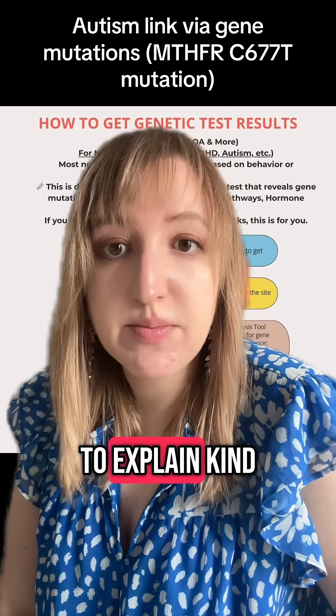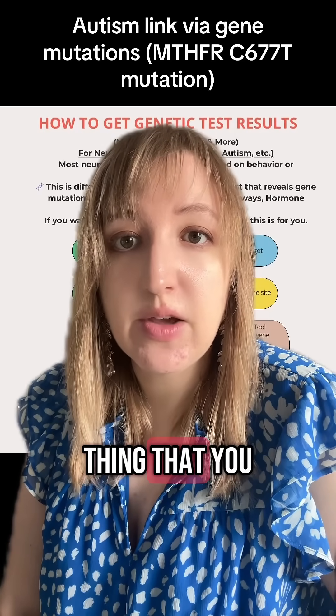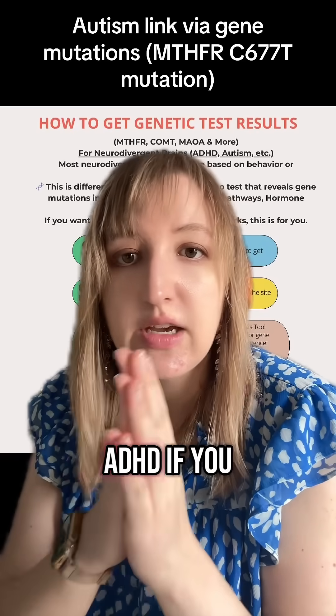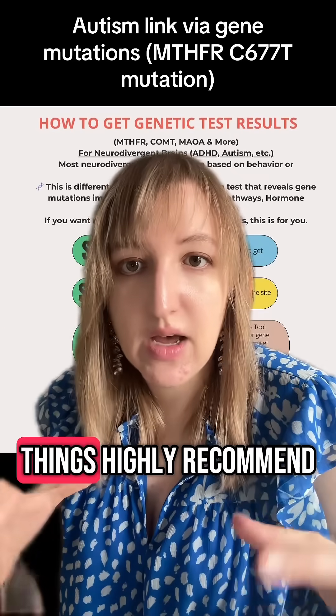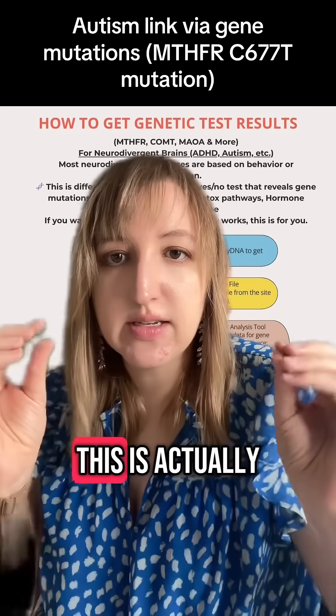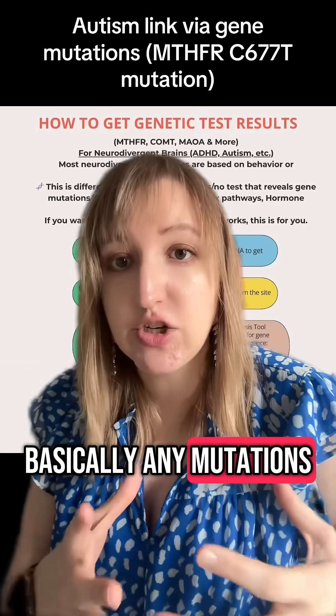I wanted to explain what I did and what I recommend doing. If you're neurodivergent — if you have ADHD, if you have autism, if you're diagnosed with any of those things — I highly recommend you do this. This is not an observational thing; this is actually using your DNA and basically any mutations that you have.